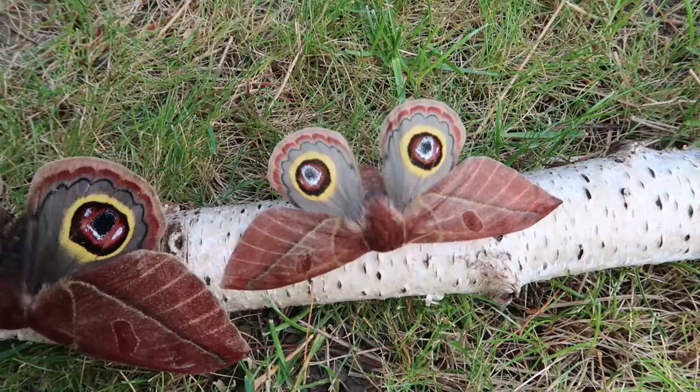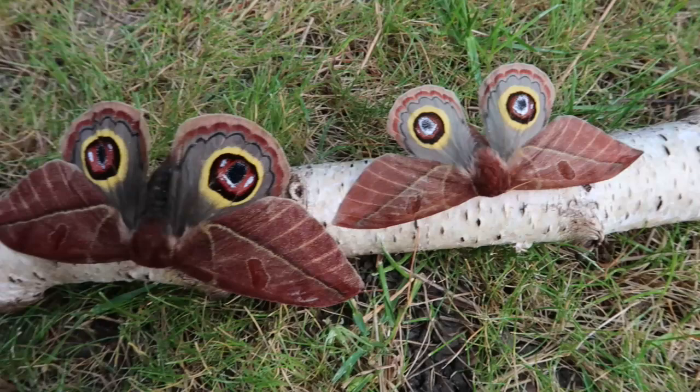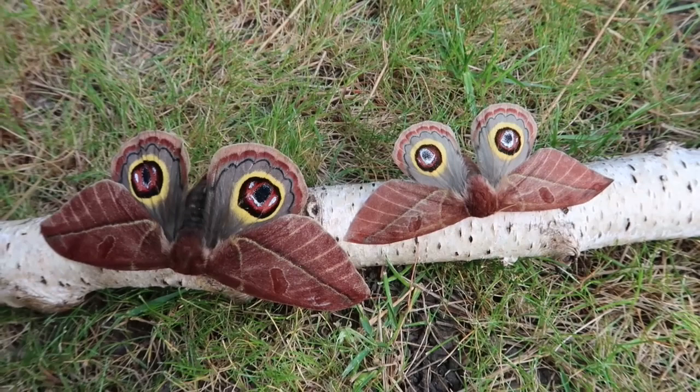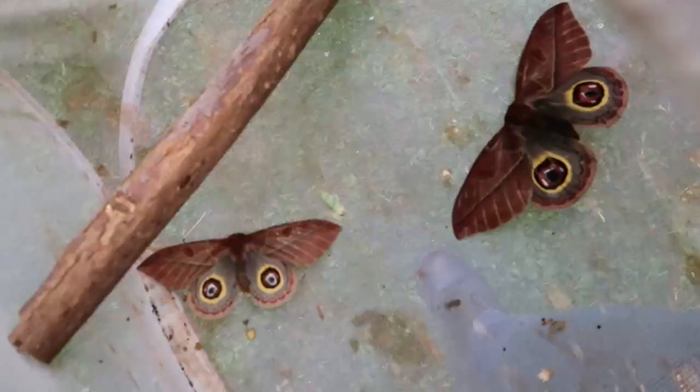They are simply amazing creatures — their beauty just blows me away. I hope you guys enjoyed this video. I sure did. I'm gonna place them inside the cage anytime soon. Thanks for watching.